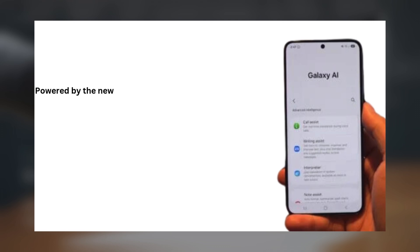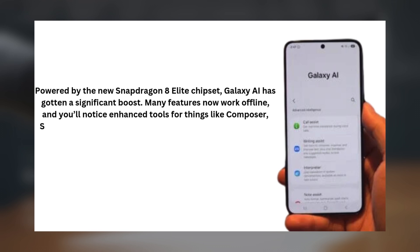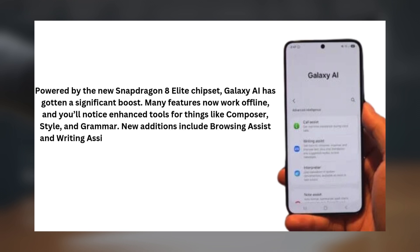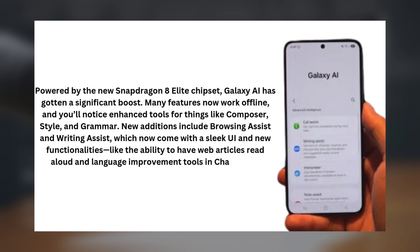Let's talk about improved Galaxy AI. Powered by the new Snapdragon 8 Elite chipset, Galaxy AI has gotten a significant boost. Many features now work offline, and you'll notice enhanced tools for things like composer, style, and grammar. New additions include Browsing Assist and Writing Assist, which now come with a sleek UI and new functionalities, like the ability to have web articles read aloud and language improvement tools in Chat Assist.